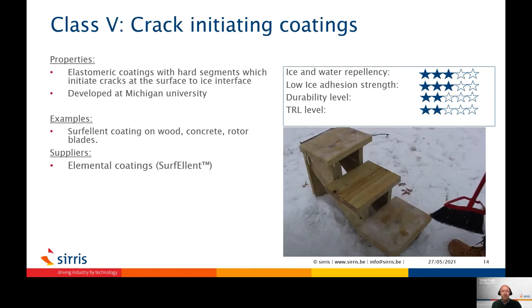Crack-initiating coatings will not shed the ice, but as ice builds up on these coatings, they are created by flexible polymer segments combined with harder segments in the structure. Crack-initiating coatings can therefore form multiple fracture sites in the coating, which allow ice to be removed with less effort. Similar to some of the hydrophobic coatings, the balance between ice adhesion and durability can be tuned depending on the required application.